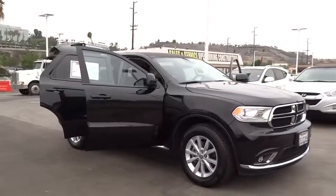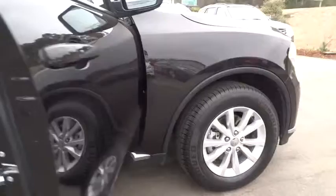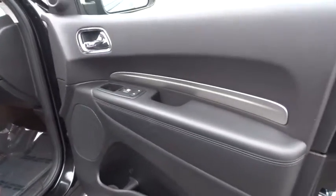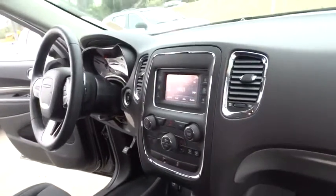Stability control. Traction control. Keyless entry. Anti-lock braking system. Steering wheel audio controls. Bluetooth. Driver airbag. Adjustable steering wheel. Power steering. Cruise control.